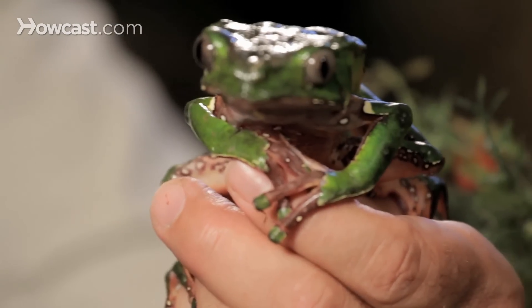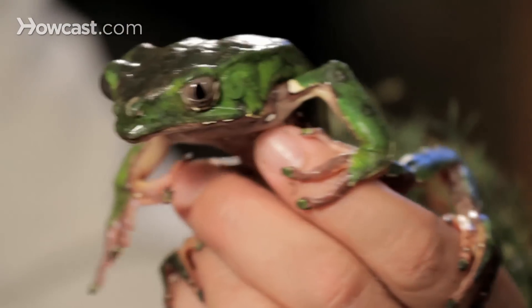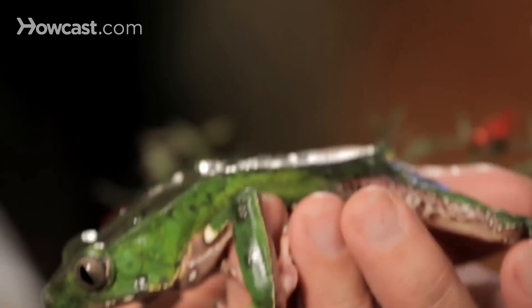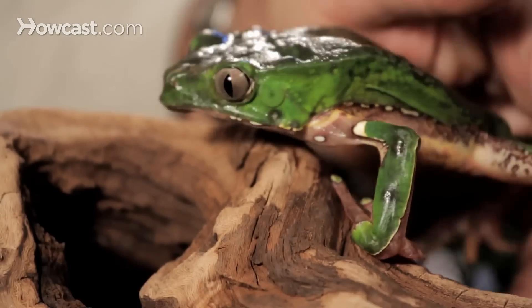Waxy monkey frogs are one of the most studied frogs in the world right now because the compounds coming out of that wax are being studied for a variety of medicines, painkillers, and things that are still being researched.